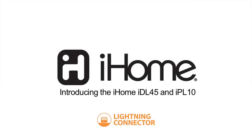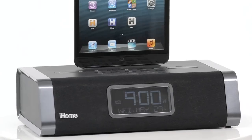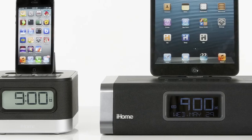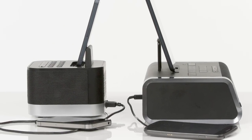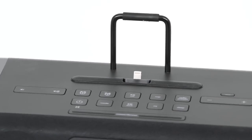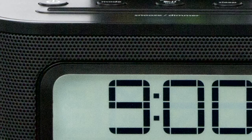Apple's latest technology meets iHome, the number one brand in docking stations, with our IDL45 and IPL10 — the Lightning Dock alarm clock speakers that will keep you fully charged and ahead of the curve. The IDL45 and IPL10 are dual charging stereo FM clock radios featuring the new 8-pin Lightning Dock connector, designed to charge and play the latest iPod, iPhone, and iPad without missing a single beat.